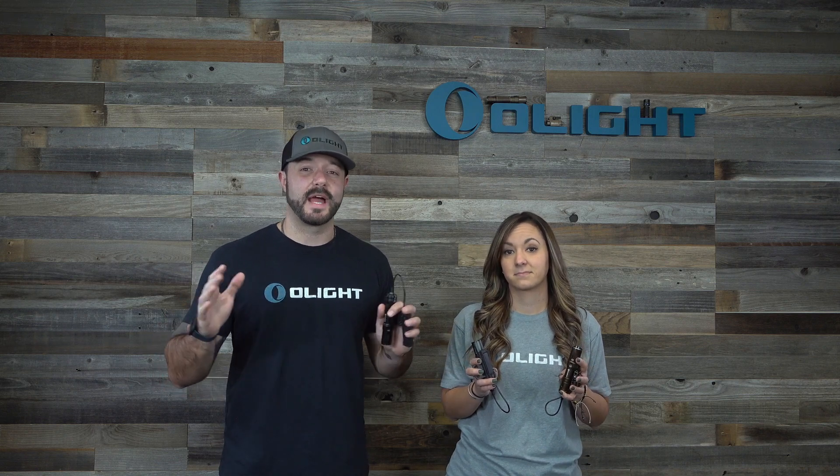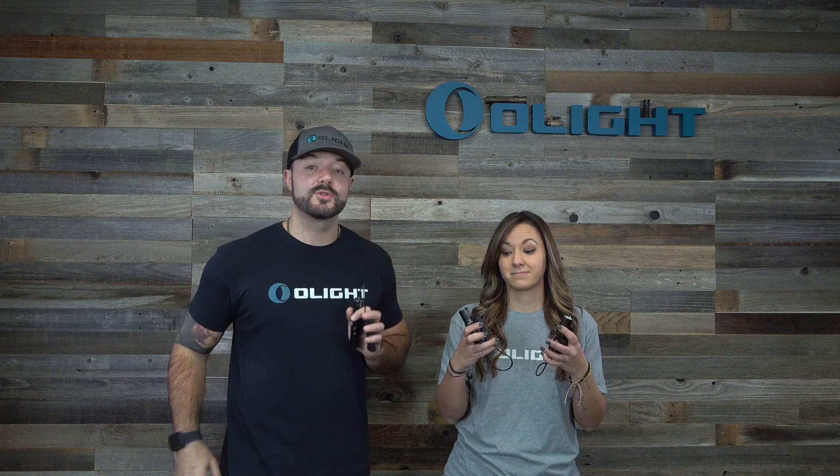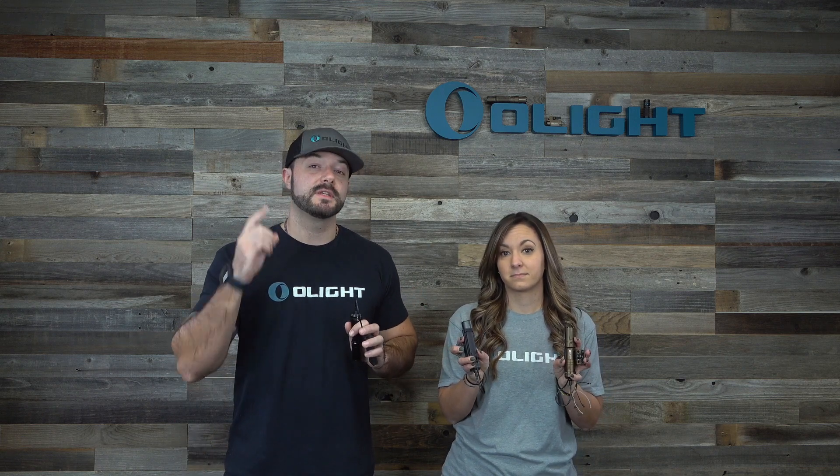So if you have a rifle that needs a light or you're going to get one in the future, the Odin Mini is the perfect light for you — up to 45% off only during this weekend's Black Friday sale. You have to jump on it, and we have three colors right here to make it perfectly match.